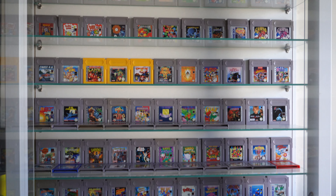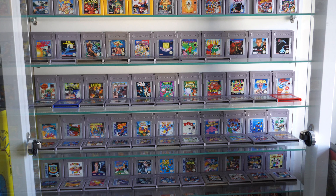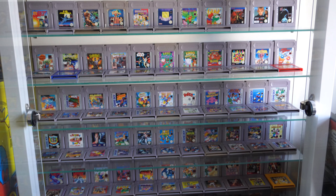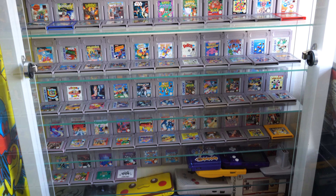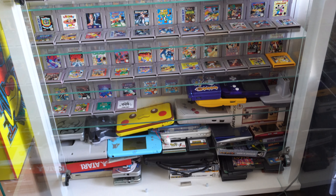Behind me here I've got my Game Boy display cabinet, which is something people really like to see — I use it as a background in a lot of my videos. I've done loads of different Game Boy collection videos and I'll put them all in the description. I'm actually aiming to get a full set of UK-released Game Boy games, so I'll definitely be doing update videos in the future to show how that collection is coming on.